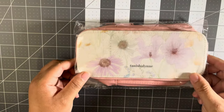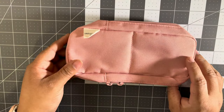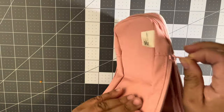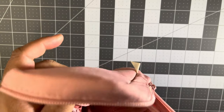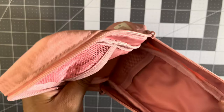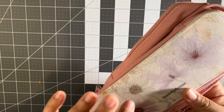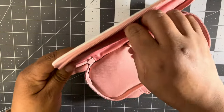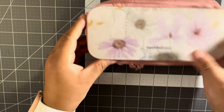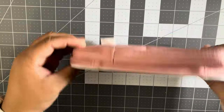Next I got this pencil pouch — and of course it's pink because I love pink. I have the Plenty Pack in the colorful from last year, but I saw this one and I liked it. It's got a little mesh thing right here. And then I had it engraved with my name — Tanisha Lynn — I thought that was cute.